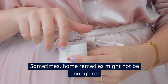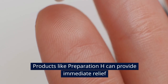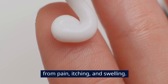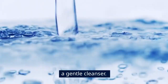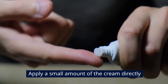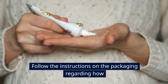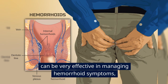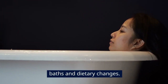Over-the-counter creams and ointments. Sometimes home remedies might not be enough on their own, and that's where over-the-counter treatments come in. Products like Preparation H can provide immediate relief from pain, itching, and swelling. To use these: clean the affected area with warm water and a gentle cleanser, pat dry with a soft towel, and apply a small amount of cream directly to the hemorrhoids, following package instructions. According to the Mayo Clinic, these topical treatments can be very effective when combined with other remedies like sitz baths and dietary changes.